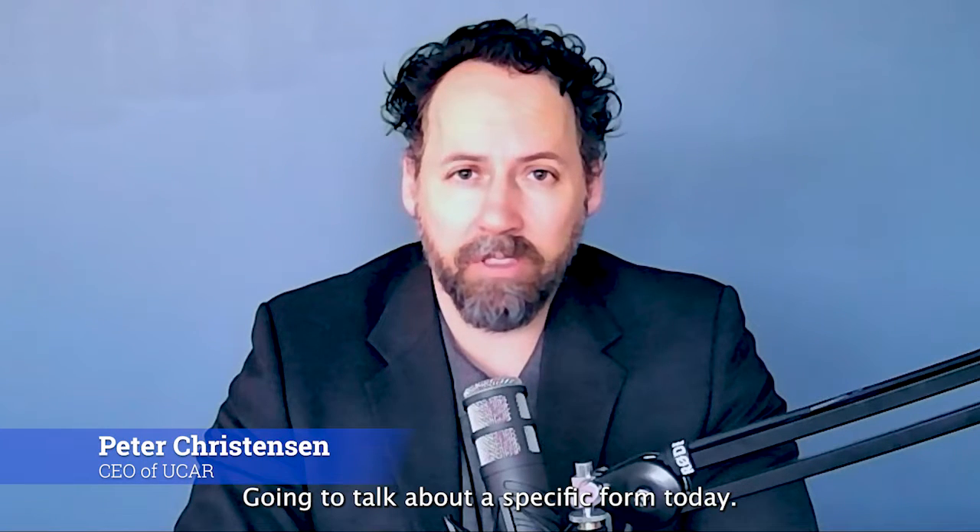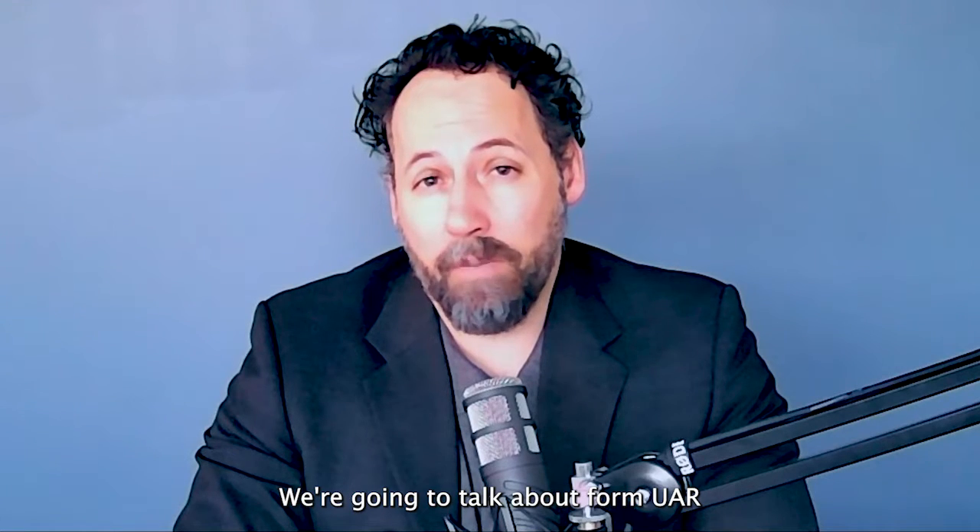Hello, UCAR. Peter Christensen here, coming to you from the CEO's desk. Going to talk about a specific form today — we're going to talk about UAR Form 70.